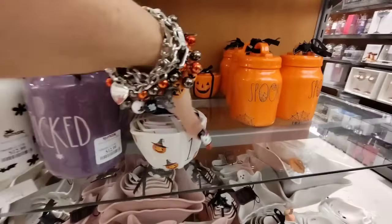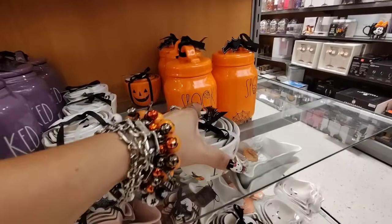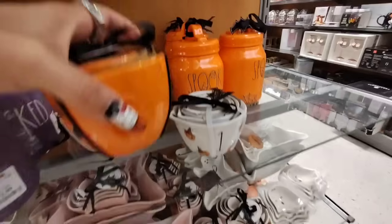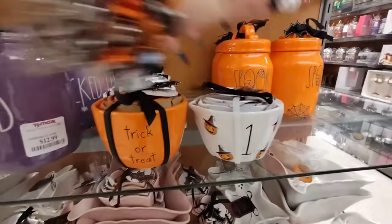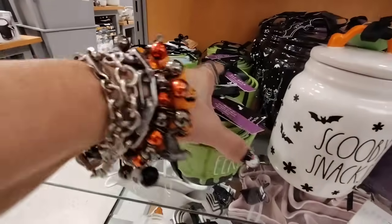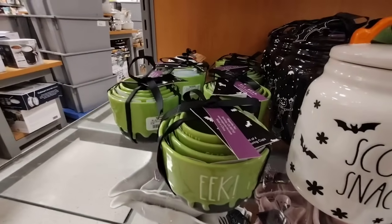Look at how adorable these are by Rae Dunn — these are going to be $14.99. Those are really, really nice. And then they also have the ones that say Trick or Treat — also $14.99. These are super, super nice. I'm really surprised that they're here. And then we also have 'Eek' — $12.99.